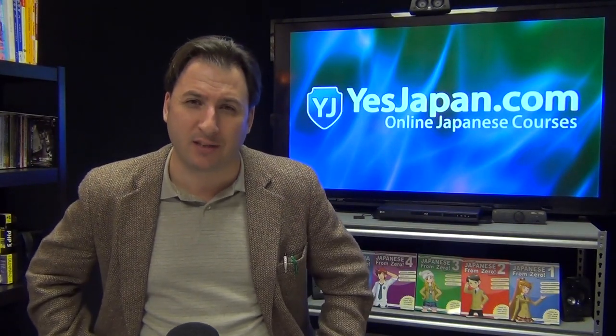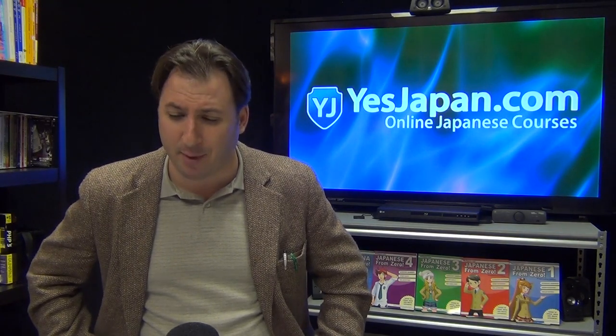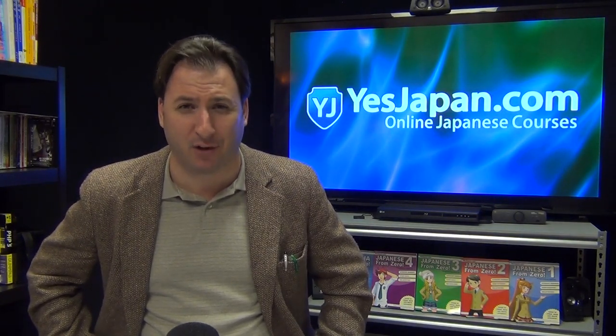Thank you for watching. You can join us on yesjapan.com to watch these live. Follow us on Twitter. See you next time, and I'm sorry I took an extra two and a half minutes of your life. Bye-bye.